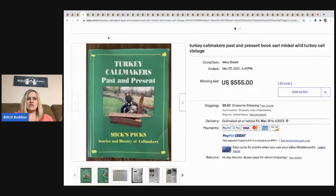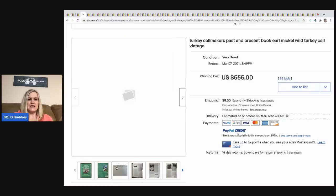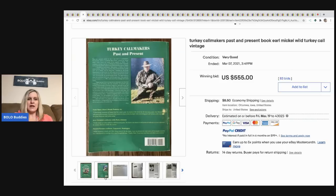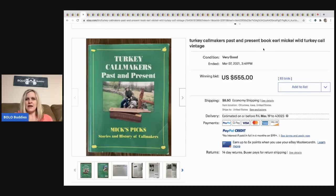The next item that sold is this vintage Turkey Call Makers Past and Present book. It looks like it's signed, which could have increased the value — though they probably should have put 'signed' in the title. This sold for $555 with 83 bids, buyer paid shipping.